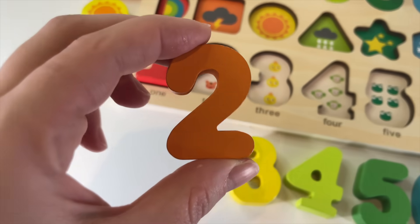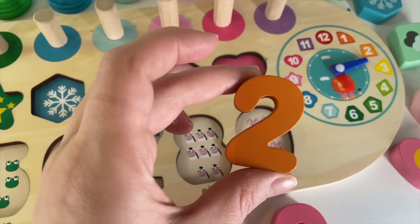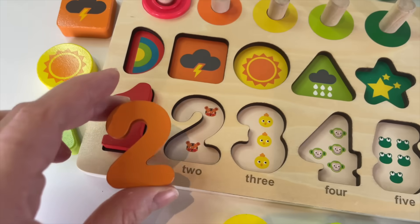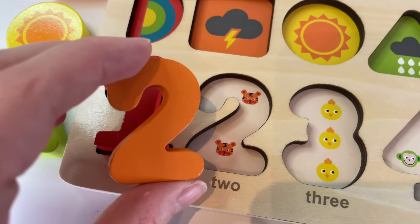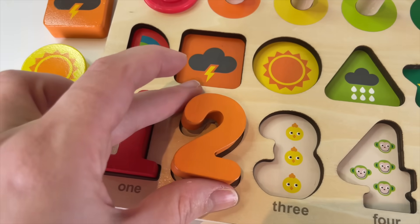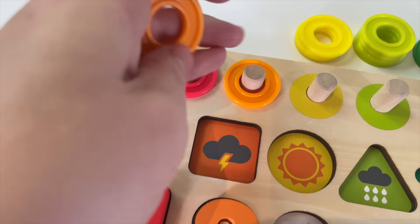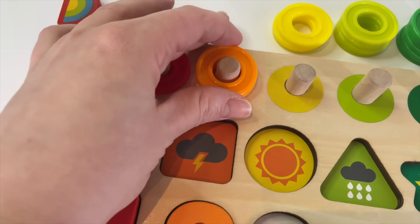Now, the number 2. Where should I put it? Right here? Yeah, I have 2 tigers. Let's put it in — 1 orange circle. And 2.